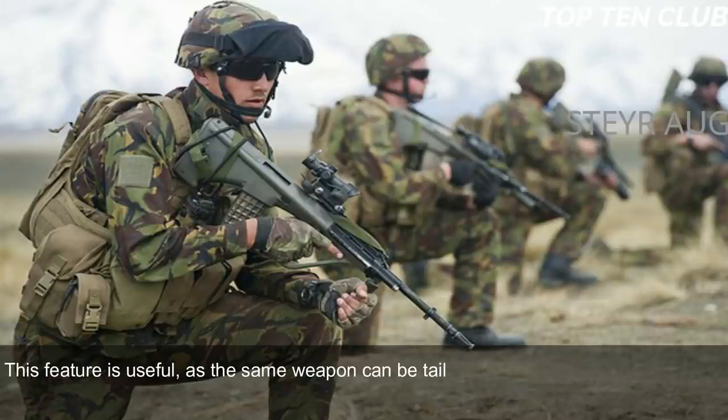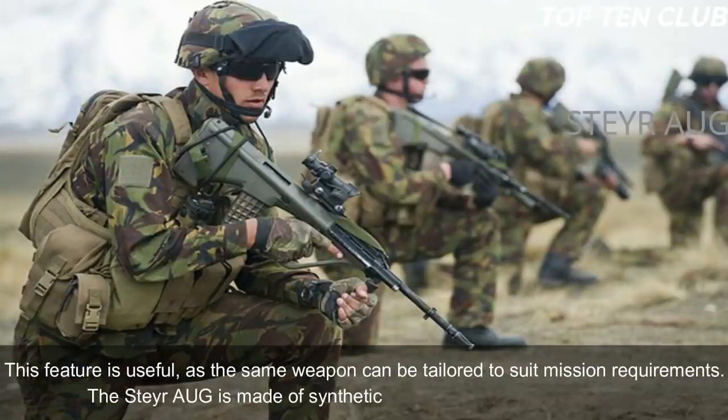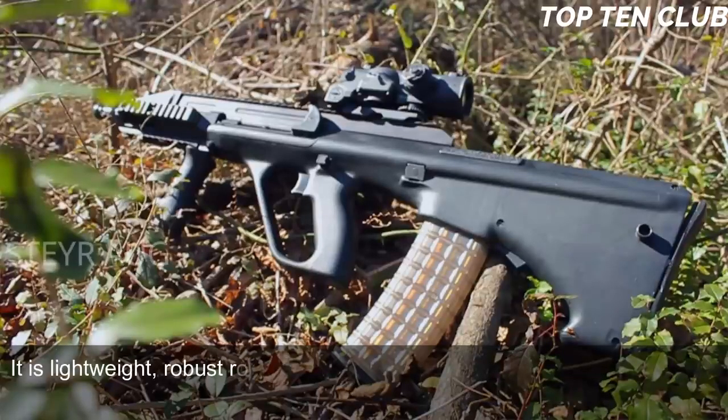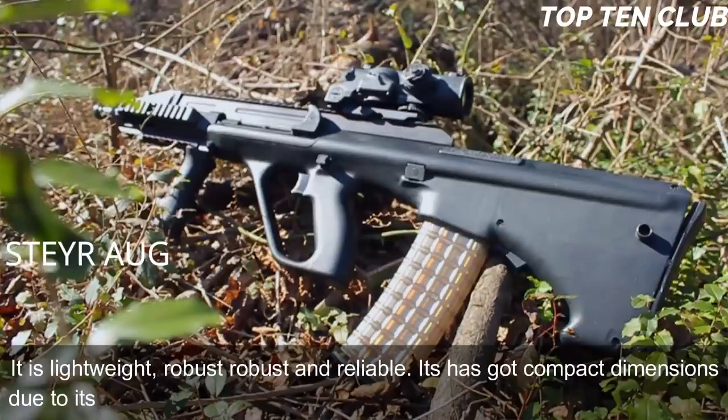The Steyr AUG is made of synthetic materials and advanced alloys. It is lightweight, robust, and reliable, with compact dimensions thanks to its bullpup layout.